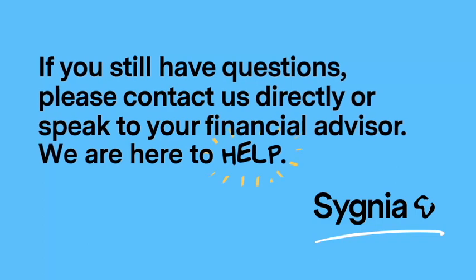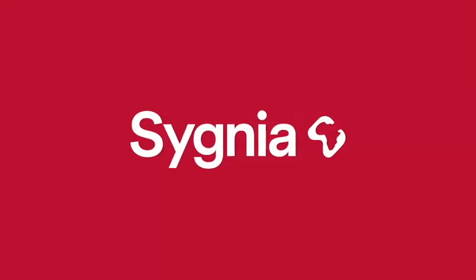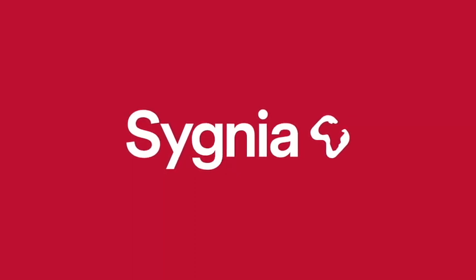Learn how the Signia Stargazer Tax-Free Savings Account can help your family. Contact us directly or speak to your financial advisor.